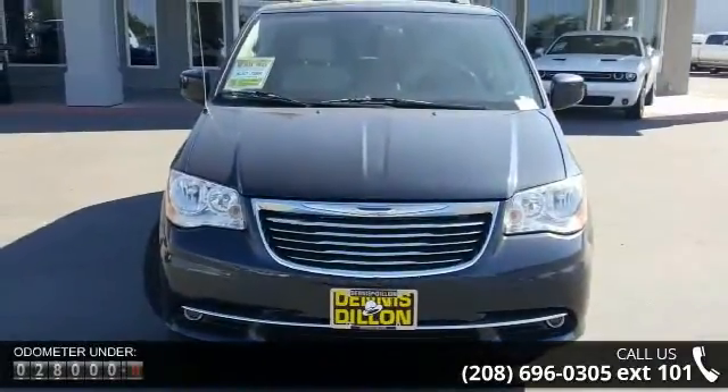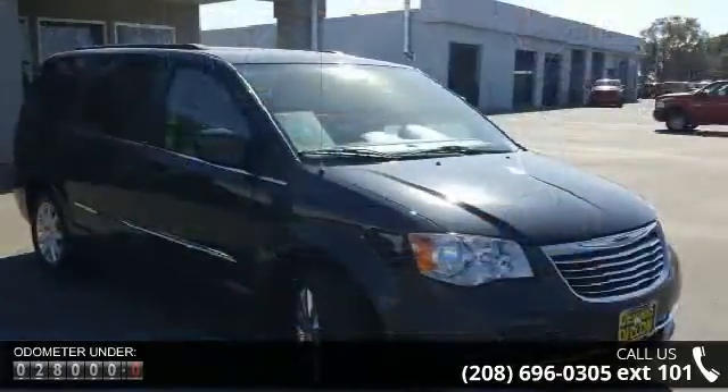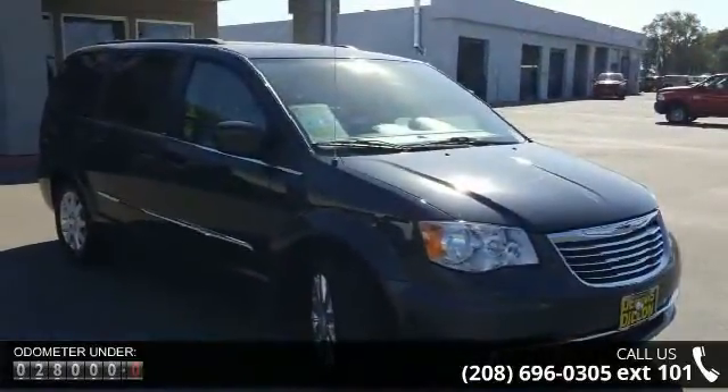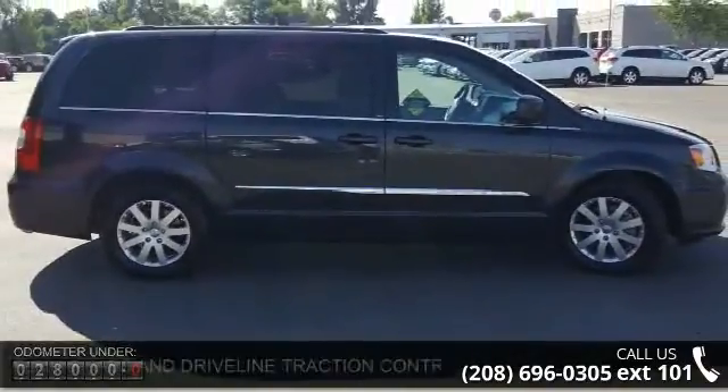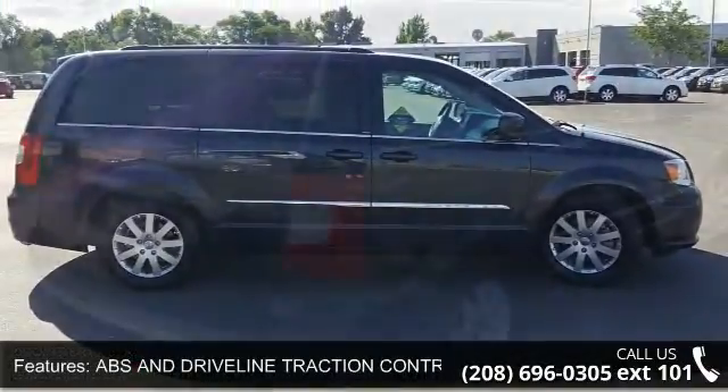Enjoy these notable features: ABS & Driveline Traction Control, Radio Data System, Cruise Control, 4-door, Rear Exterior Parking Camera, Front Shoulder Room 63.7.